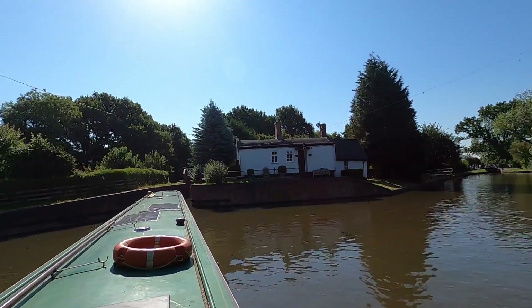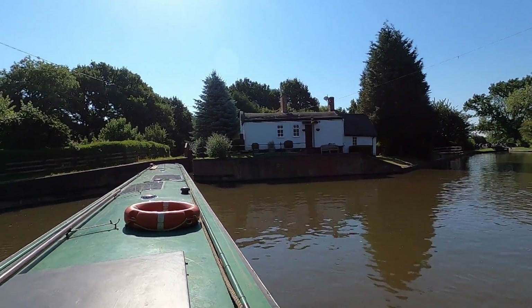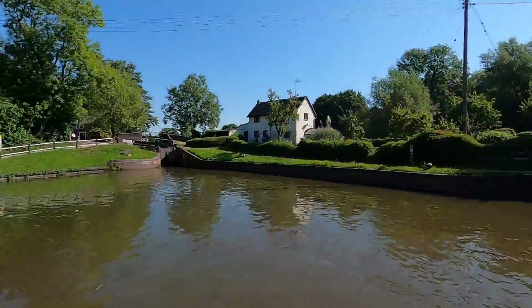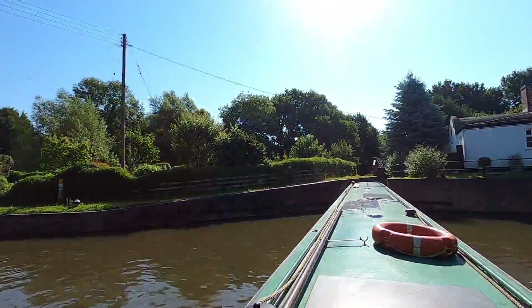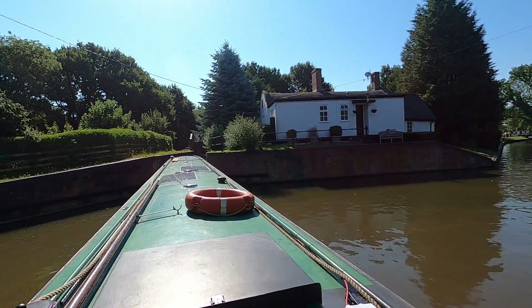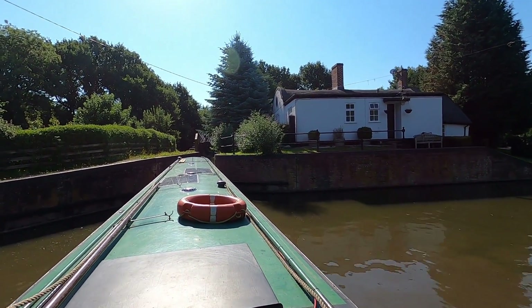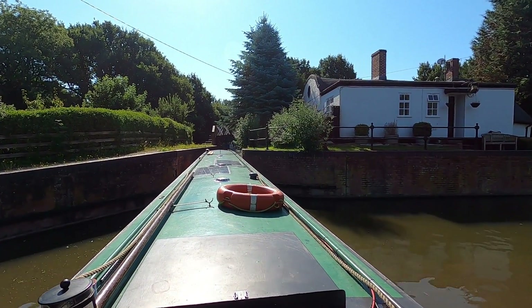Well, that is all the Lapworth locks I'm going to do. I'm going to take the little link arm and cut through here, which will take me onto the Grand Union Canal. If I had carried on down there it would have taken me down the other six locks of Lapworth Flight on the Stratford Canal. But I'm going onto the Grand Union, heading off towards Warwick.